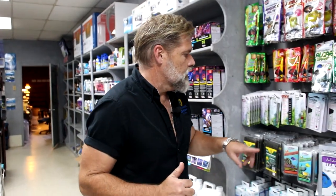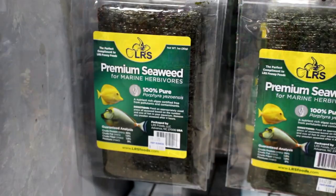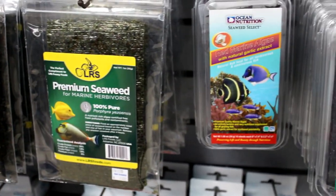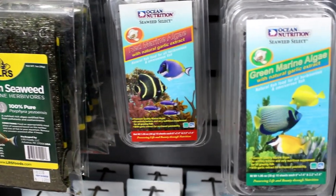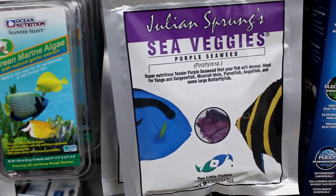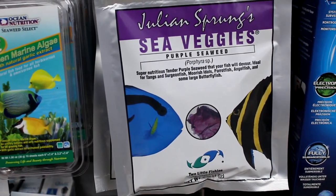One thing I want to mention before we get into the fish: all the sea veggies, all the different types of macro algae, all the different seaweeds we have for your fish — we have had green and more green forever. We have finally got in all the different types. We've got purple, we've got green, we've got red, and I think we even have some brown marine algae. Lots of different types of algae to feed lots of different types of fish.